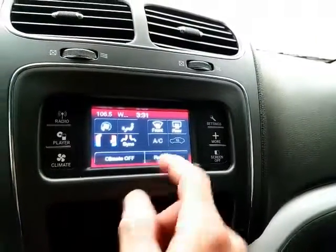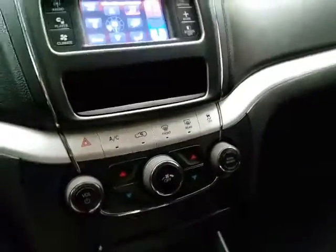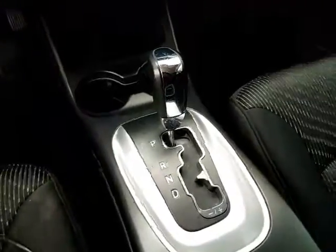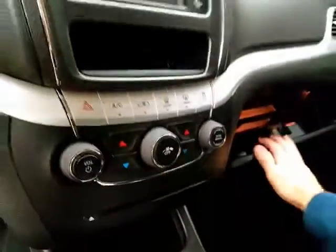Three-zone temperature control — driver, passenger, and rear heat and air — with hard keys below for the things you use most often. Automatic transmission with manual shift capability. Lots of storage in the armrest with USB and auxiliary input, allowing you to connect mobile media devices like iPods, MP3 players, and smartphones. And a spacious glove box.